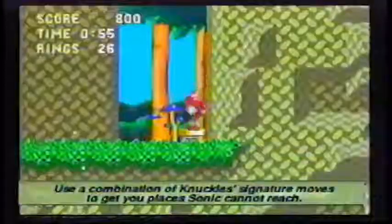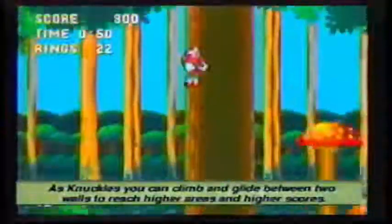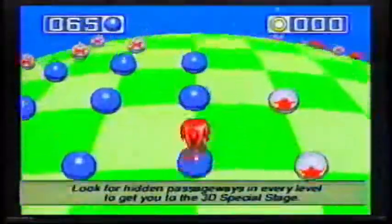A combination of Knuckles' signature moves gets you places Sonic can't reach. As Knuckles, you can climb and glide between two walls to reach higher areas and higher scores. Look for hidden passageways in every level to get you to the 3D special stage.